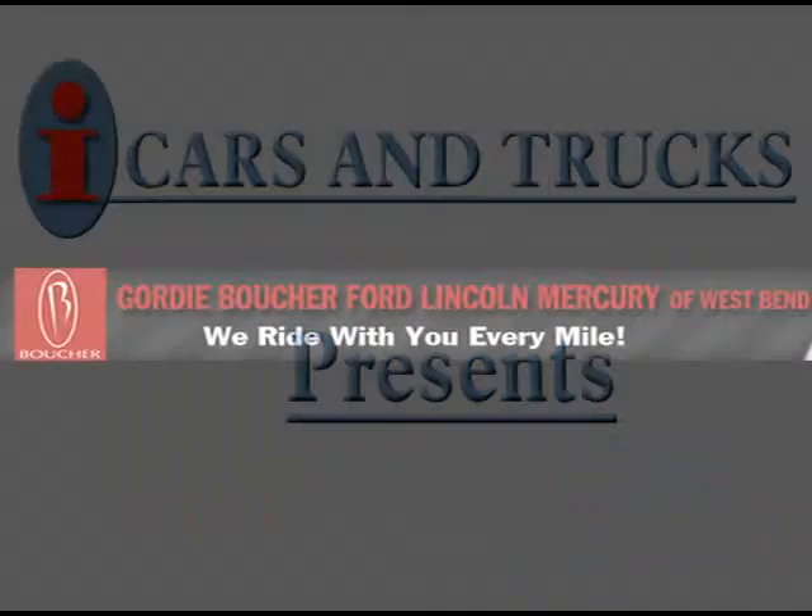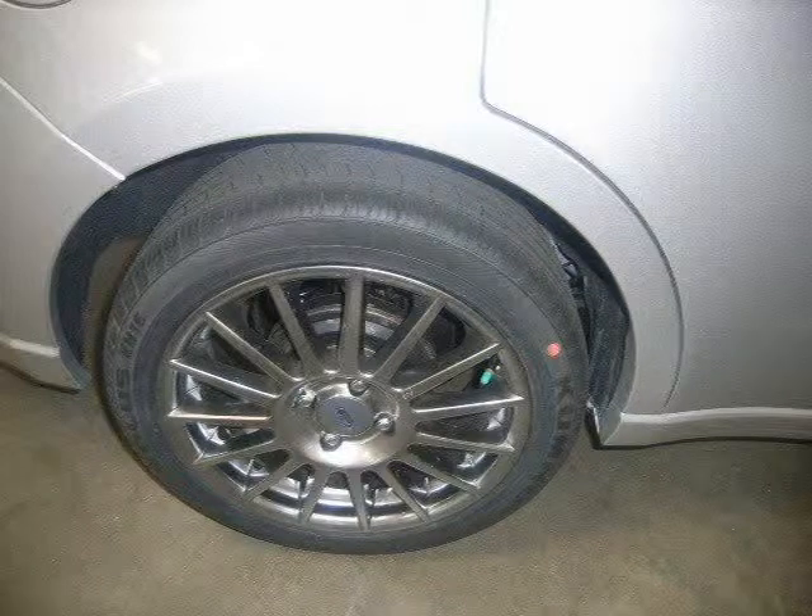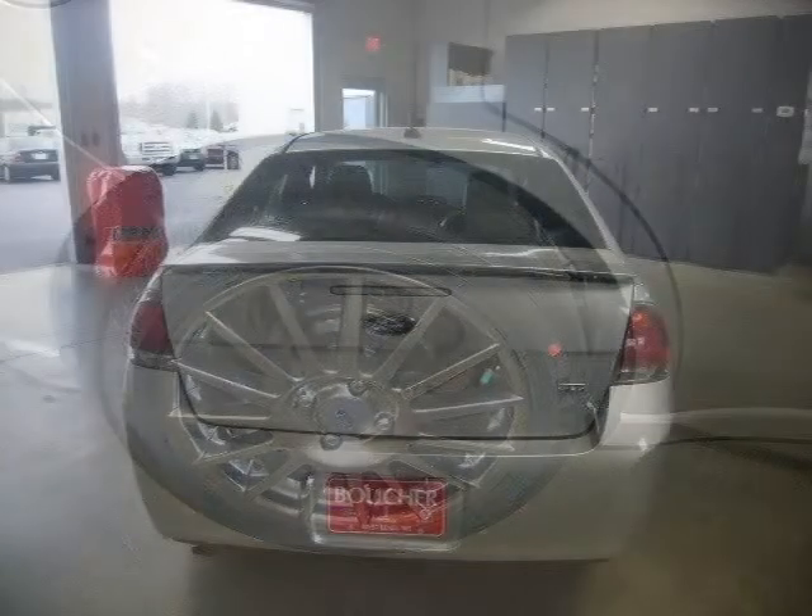This 2010 Ford Focus Sedan is located in West Bend and has 3 miles on it. This sedan has a beautiful silver exterior paint color which is complemented by a charcoal interior color.